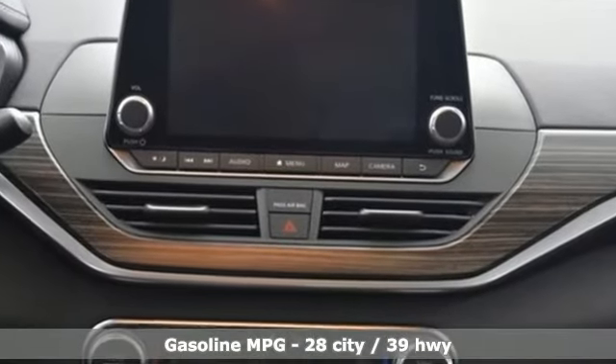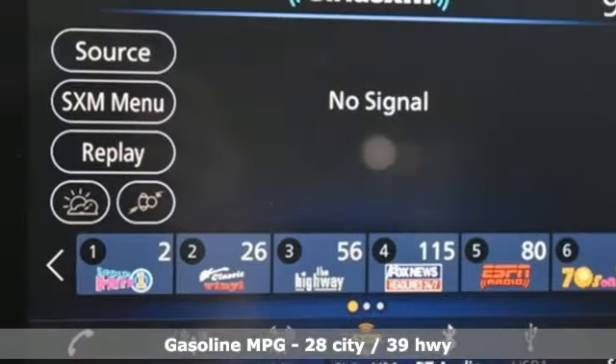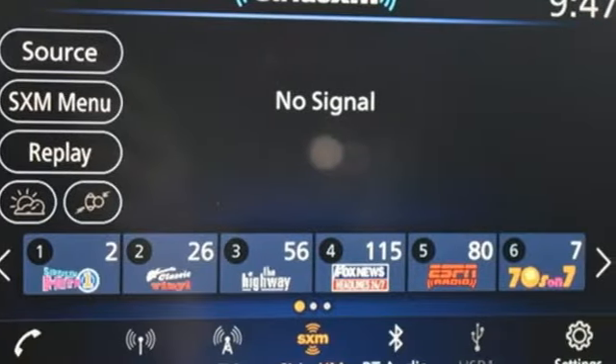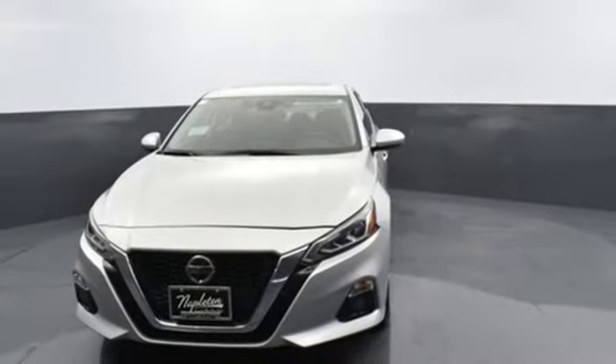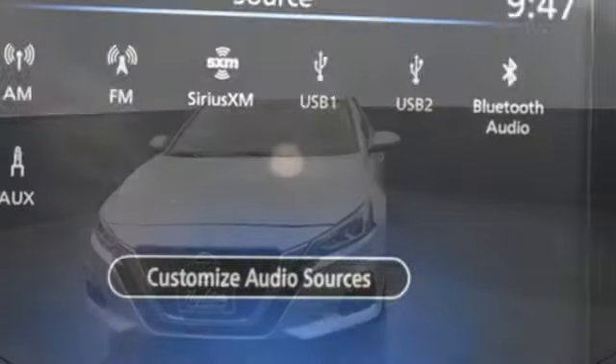Integrated navigation system with voice activation. Remote engine start smart device. Front heated leather bucket seats. Autonomous cruise control. Remote engine start. Dual zone climate control.